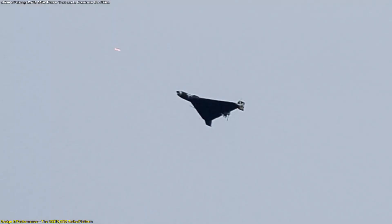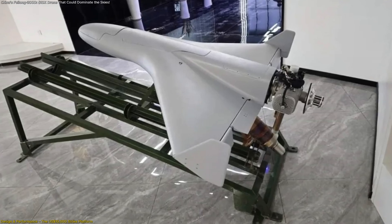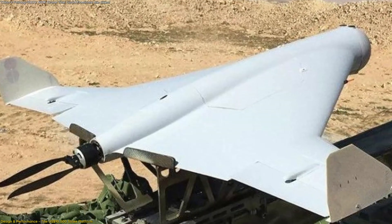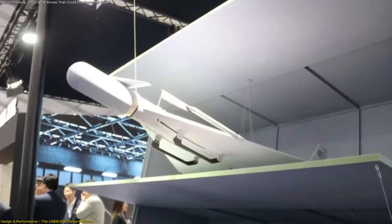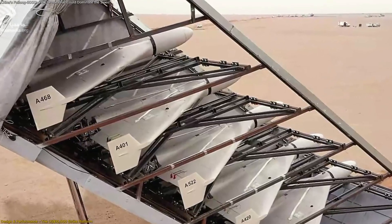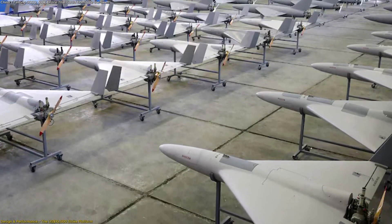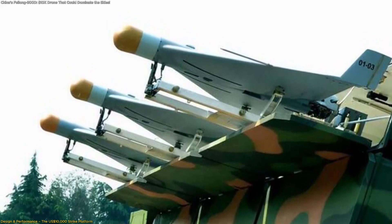Its modular warhead capability is also noteworthy. Different mission profiles — surveillance, reconnaissance, strike — can be loaded with different payloads, making the system adaptable to varying operational needs. The design simplicity, standard fuel, and easy construction point to high reliability, but also risk in terms of opposing systems expecting fewer, more expensive assets. In essence, the Philong 300D shifts emphasis from high-cost, high-tech single units to many moderately capable, cost-effective units.